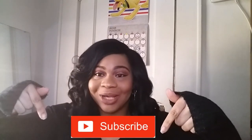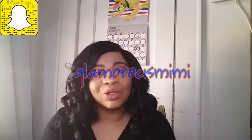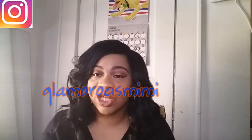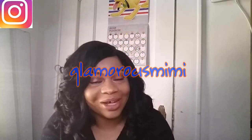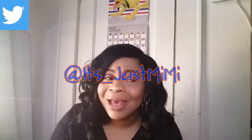Hey everyone, I'm back with another video. This is your girl Glamorous Mimi, welcome back to my channel. Before I get into the video, make sure you subscribe and hit that red button. Don't forget to turn that notification bell on so you won't miss any of my videos. If you're new, hello, welcome to my channel — thank you for watching and subscribing if you'd like to.